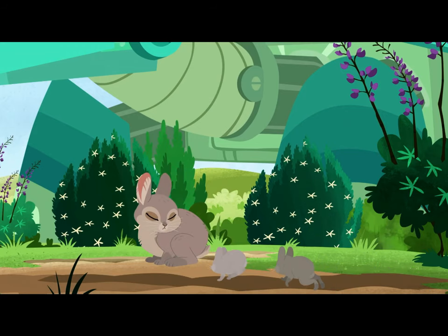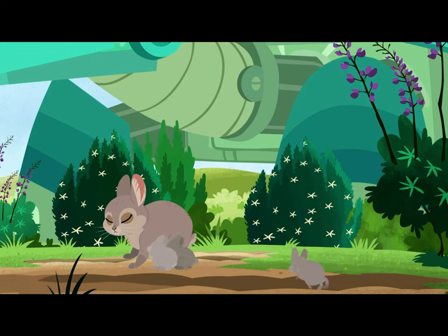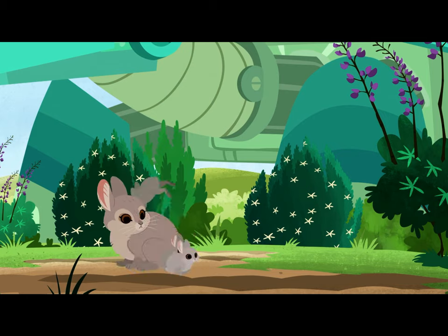Oh, they're so cute. Then she comes back to feed them. Baby bunnies drink milk for three to four weeks after they're born. They have to learn to run and hop quickly, because a rabbit's defense is running away.